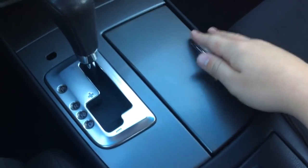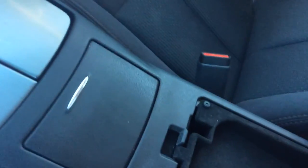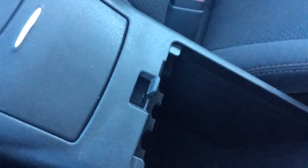Automatic transmission, cup holders, a little flip-open storage area there, and another flip-open storage area there. The armrest opens up with a couple of different compartments and another power outlet in there.